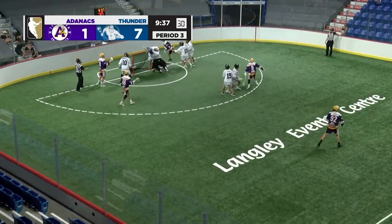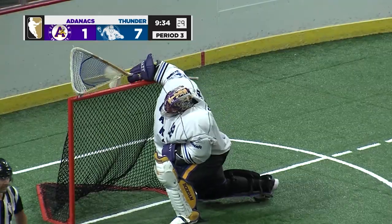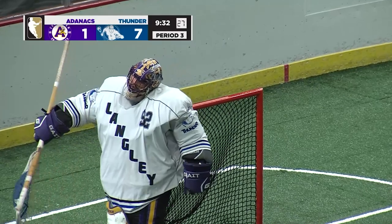As Lowen stopped. Rebound. Shiliano with a stick save. I don't think he needed to make it as it was a crease call, but maybe his finest of the night there.